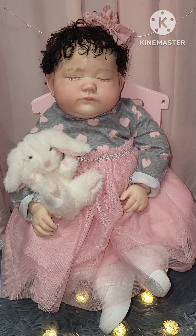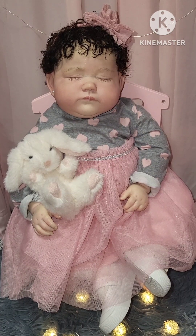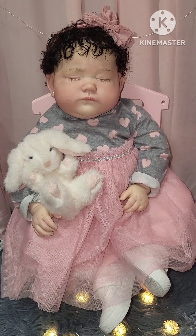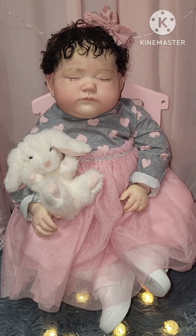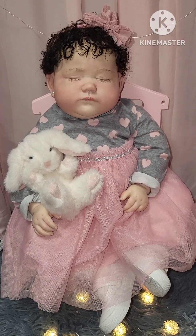Hello, everyone. It's Susan from Susan's Nursery. Welcome back to my channel, everyone. Today we're doing Wednesday We Wear Pink, and that is hosted by Reborn Living Dolls.